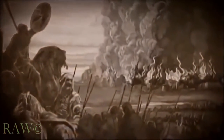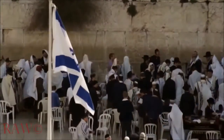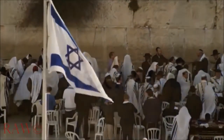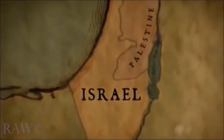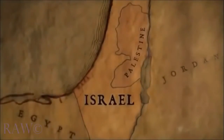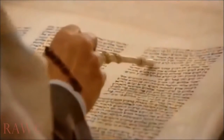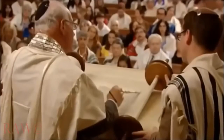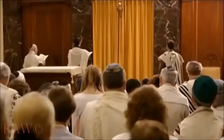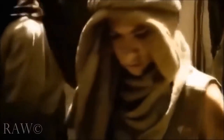Temple Mount was seized by Israel for the first time in 2,000 years. Just 18 years earlier, there was a biblical tetrad in 1949 to 1950, which occurred during the time that Israel was miraculously declared a nation for the first time in 2,000 years. In addition, the Dead Sea Scrolls were also discovered. Before 1949, we have to go all the way back to the 1493 to 1494 timeframe to find another biblical tetrad — during which Columbus was credited with discovering America and the Jews were expelled from Sicily during the Spanish Inquisition.